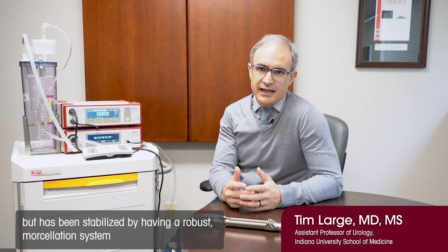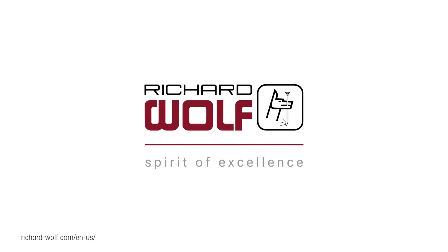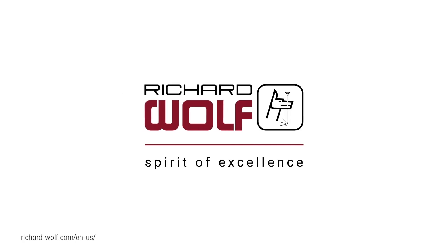This is really a phenomenal achievement, which has both been fueled by advances in laser technology but has been stabilized by having a robust morcellation system for the last 10 years. Richard Wolf — Spirit of Excellence.